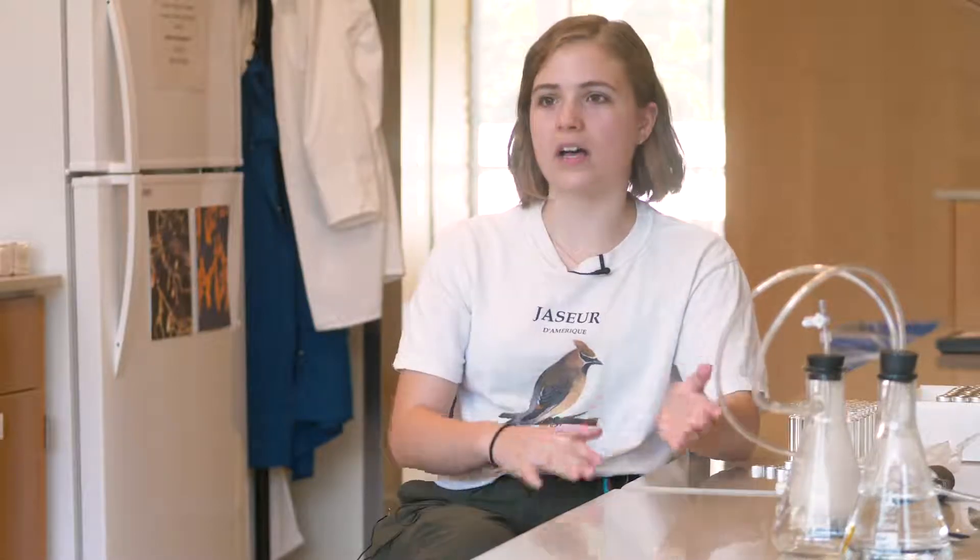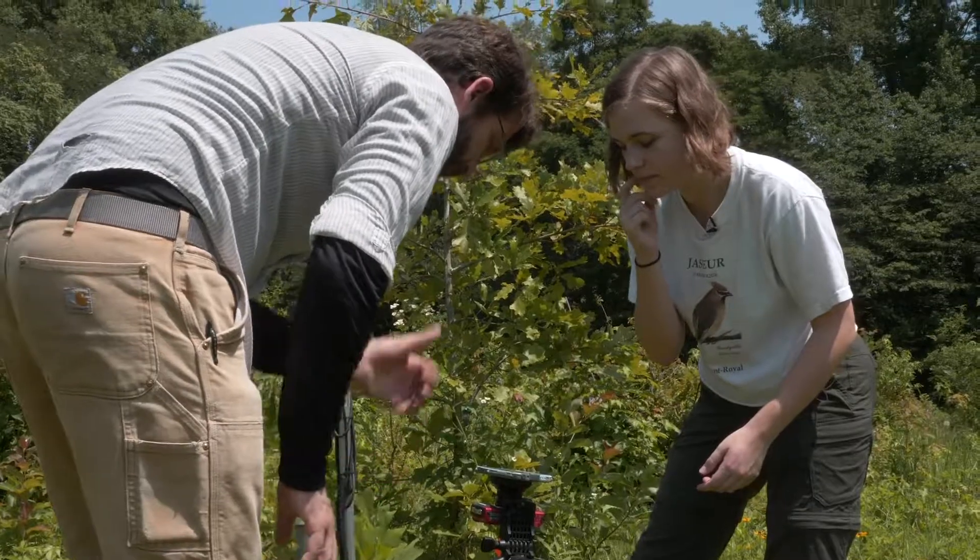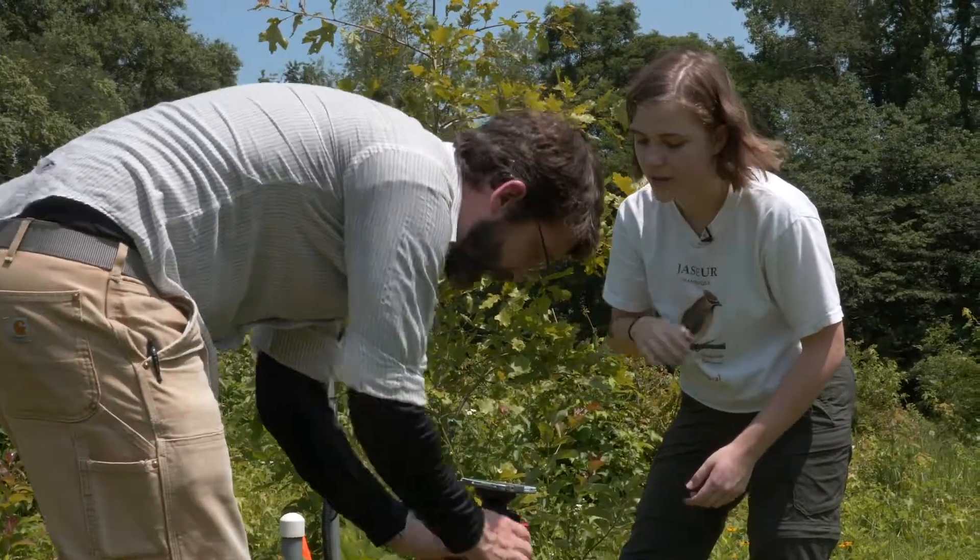Then I took Environmental Studies 101 and it just changed everything for me because it was more than just the science. It was also the social aspects, political aspects, and philosophical aspects of the environment — it's so interdisciplinary. That really clicked for me and got me interested. We are currently at the Smithsonian Environmental Research Center in the Eco Conservation Lab.